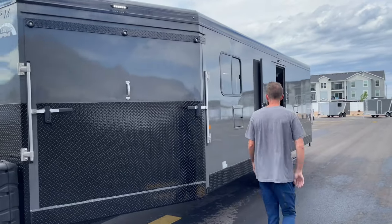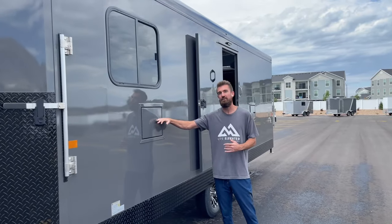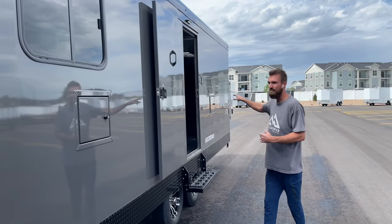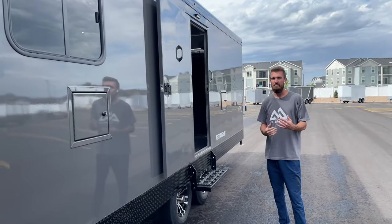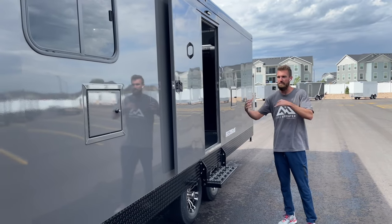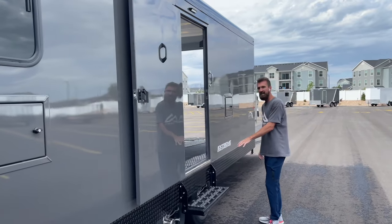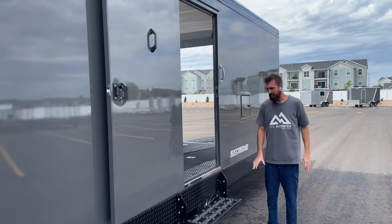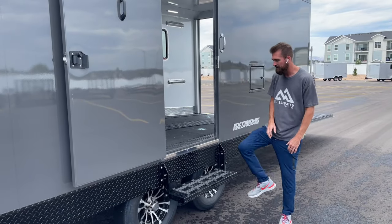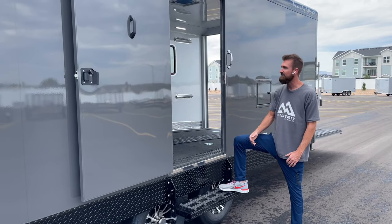One of my big frustrations at the gas station is not being able to reach all the sleds. So you've got a fuel door in the front, a man door in the middle, and a fuel door in the back so you can fill up all your sleds easily without having to move around and pull fuel nozzles. They've also added a traction block to the step so that on slick days, you don't have to worry about slipping and falling coming down.